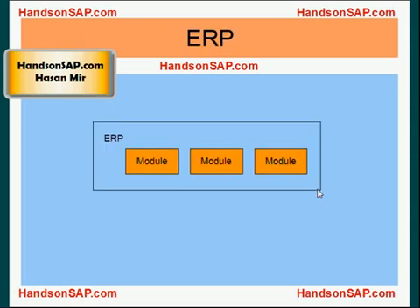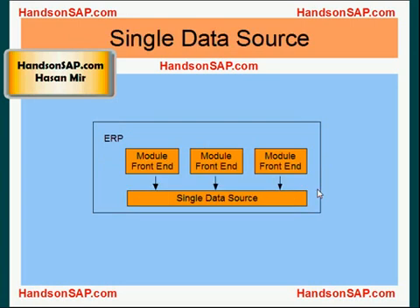ERP consists of multiple modules. Modules have two parts: a front-end and the back-end data source. The data source is the place where all the data is stored, also known as the database, while the front-end can be imagined as the screens where you do data entry and run reports that display the data. Each of the modules has its own front-end because each module is used by different departments. All these modules share the same back-end data source.